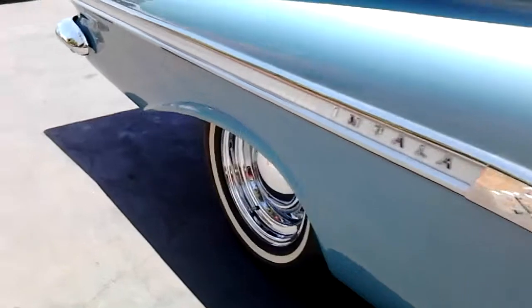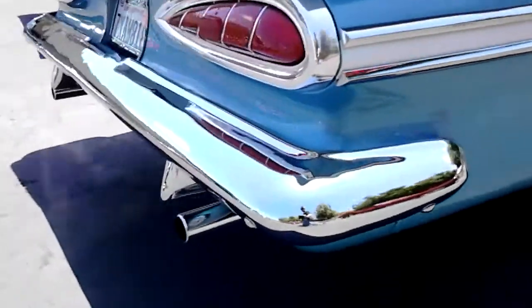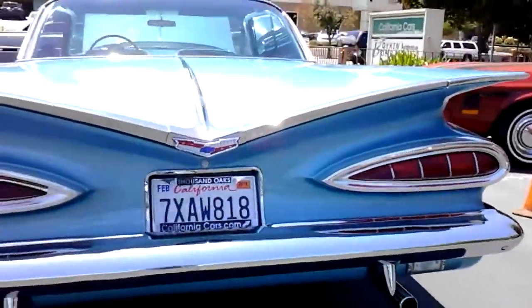Dual exhaust going all the way out the back. Pretty cool ride.